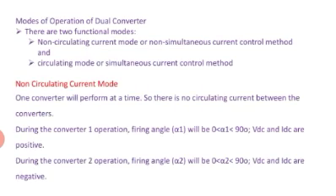Let us know the dual converter in more detail. There are two modes of operation of the dual converter. The first one is called non-circulating current mode. In this mode, inductances L1 and L2 are provided. Circulating current means when both converters are turned on simultaneously, a current flows between them — that is called circulating current.